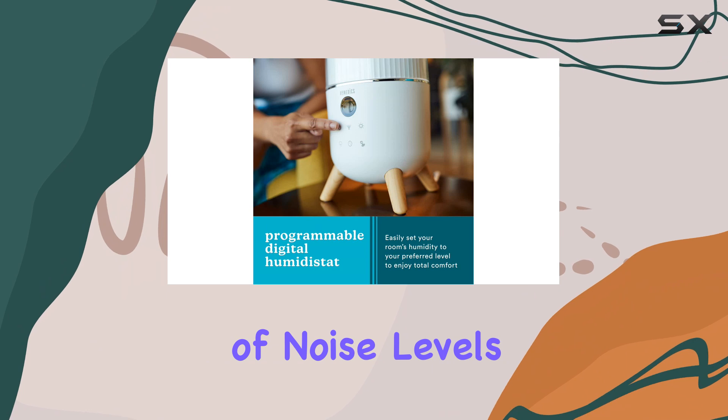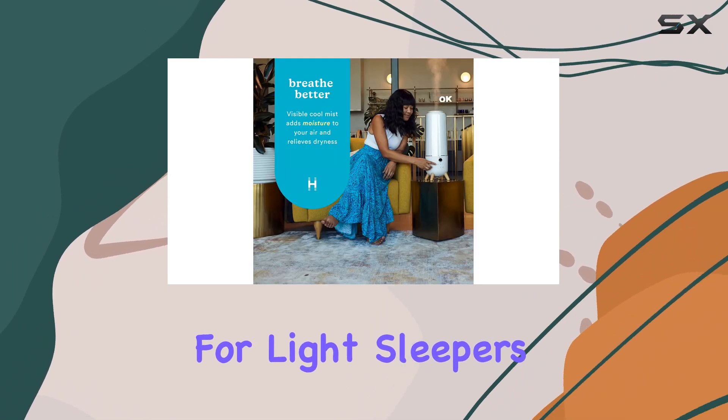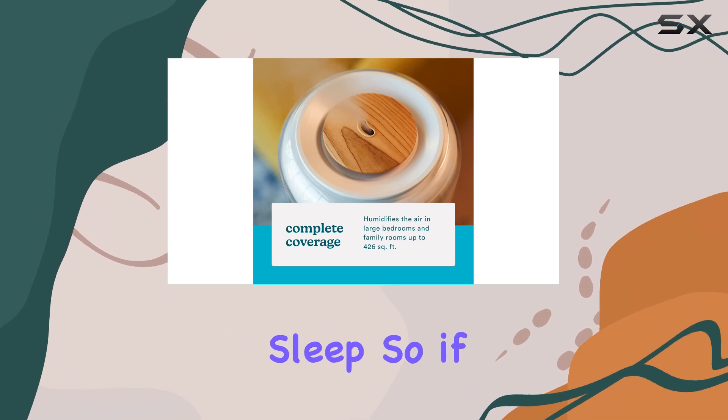In terms of noise levels, the Hometics Total Comfort Deluxe is a dream come true for light sleepers. Operating quietly on both low and high settings, you can rest assured that this humidifier won't disturb your beauty sleep.